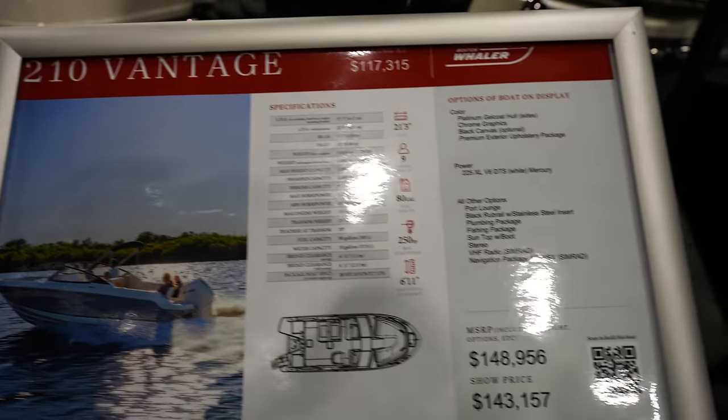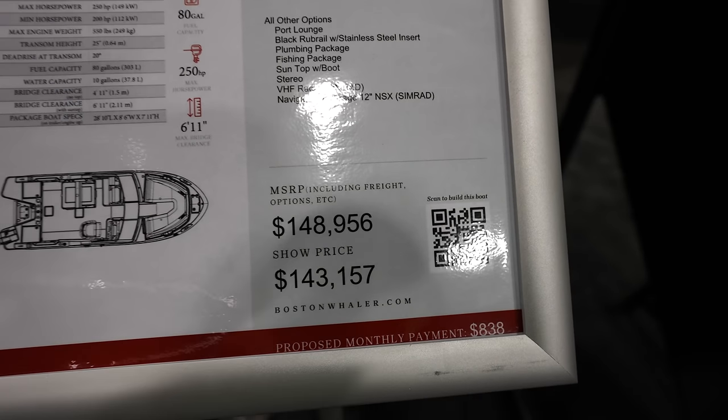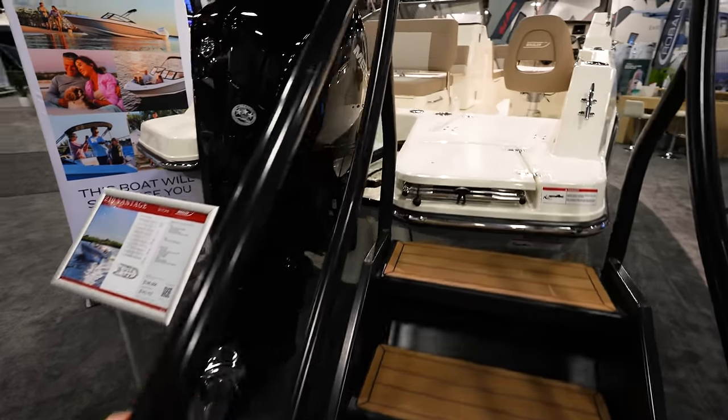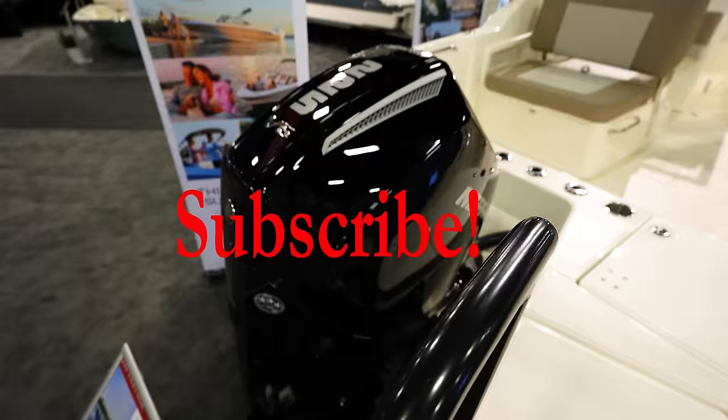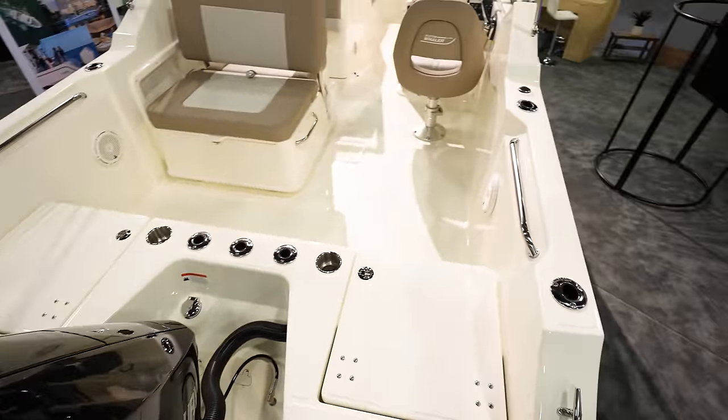Here we have the Boston Whaler 210 Vantage. This is going to run you $148,000, or $143,000 here at the boat show. Looks like we've got a clean 225 on the boat — nice bow rider type style.